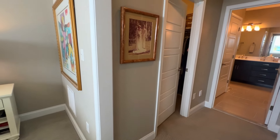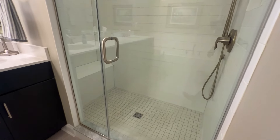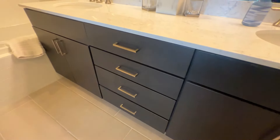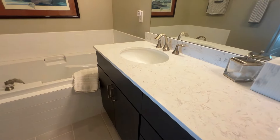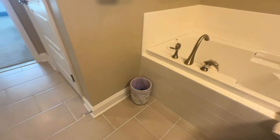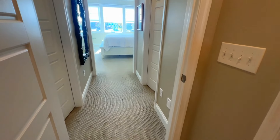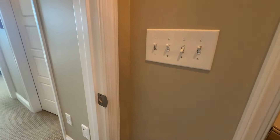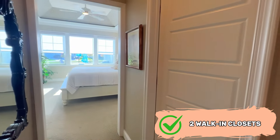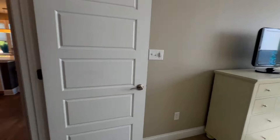Here we are in the primary bathroom — you've got the bench seat in the shower, beautiful tile, a double vanity with plenty of storage, a nice soaker tub, and your water closet. And there are two walk-in closets on either side.